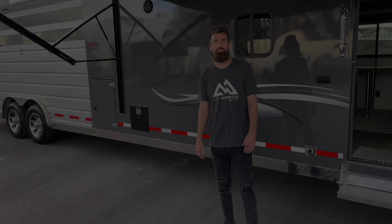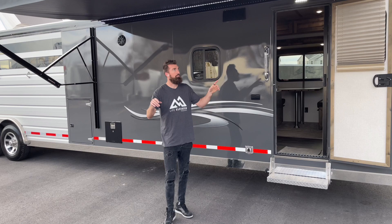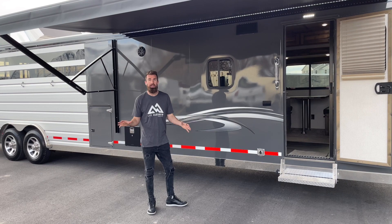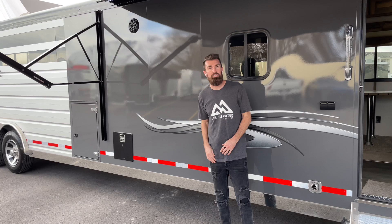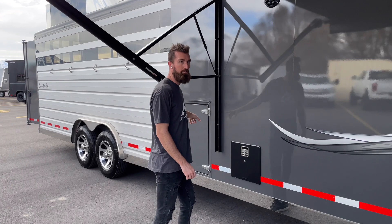We'll start right here underneath the awning — this is an 18-foot power awning with a built-in LED light strip. You've got an exterior load light over the door to provide plenty of light in the evening. On the outside for your convenience, you've got two 110 plugs to plug in whatever you want outside the trailer, along with speakers to listen to music when you're hanging out with your family.